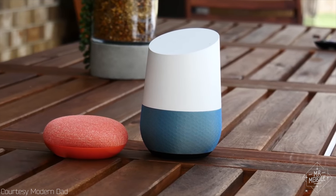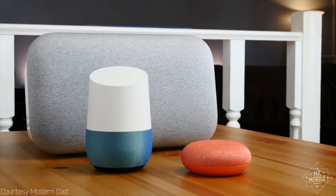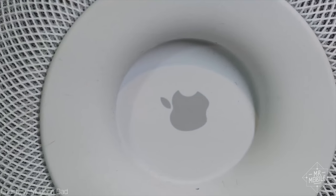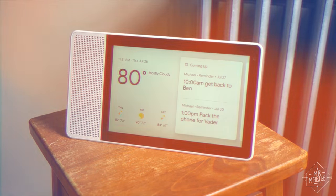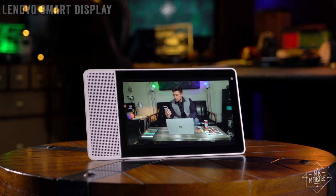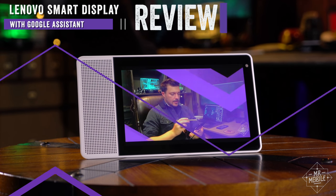The Amazon Echo, the Google Home, Apple's HomePod. For the past few years, smart home devices have been making life easier in living rooms around the world, and now Google's finally gets a screen. Is that display worth the extra dollars though? I'm Mr. Mobile — let's find out in the Lenovo Smart Display Review.